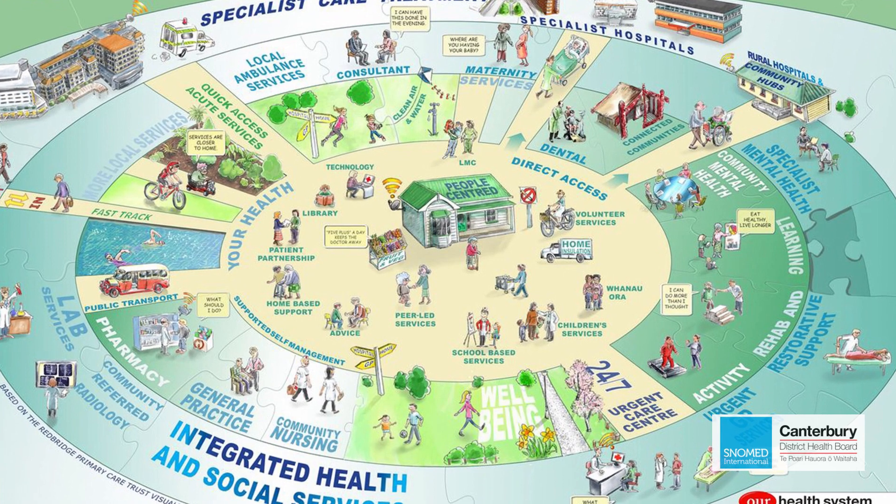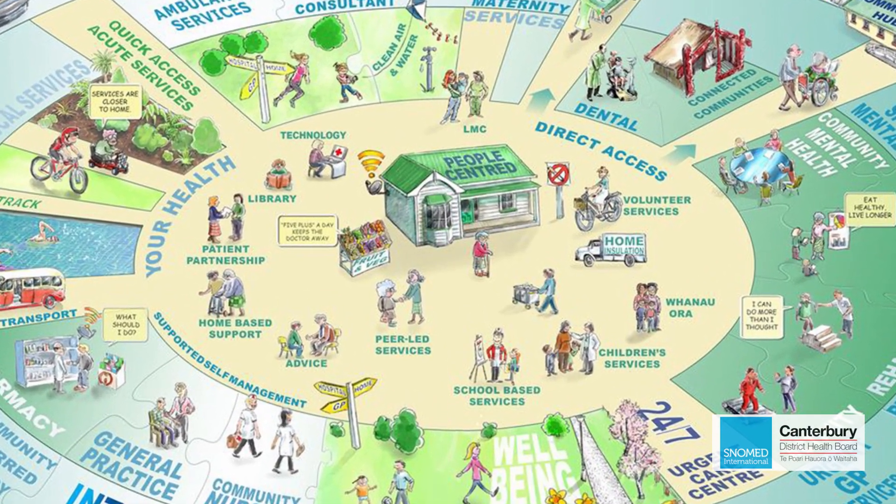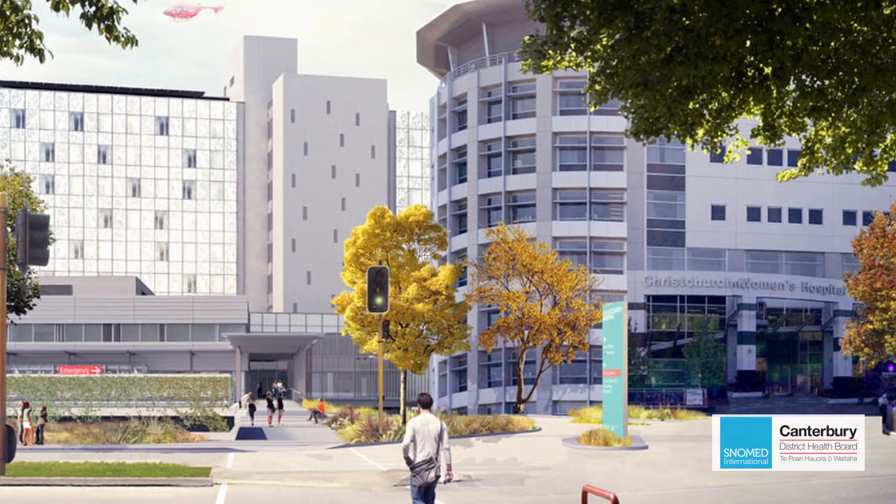The direction of the New Zealand Health System is towards an integrated health system — to support primary care, to support earlier intervention, to keep people out of long-term care and out of hospitals. In terms of IT infrastructure, the Ministry has set a direction to use SNOMED as part of the core infrastructure, and they've enabled it into the system.